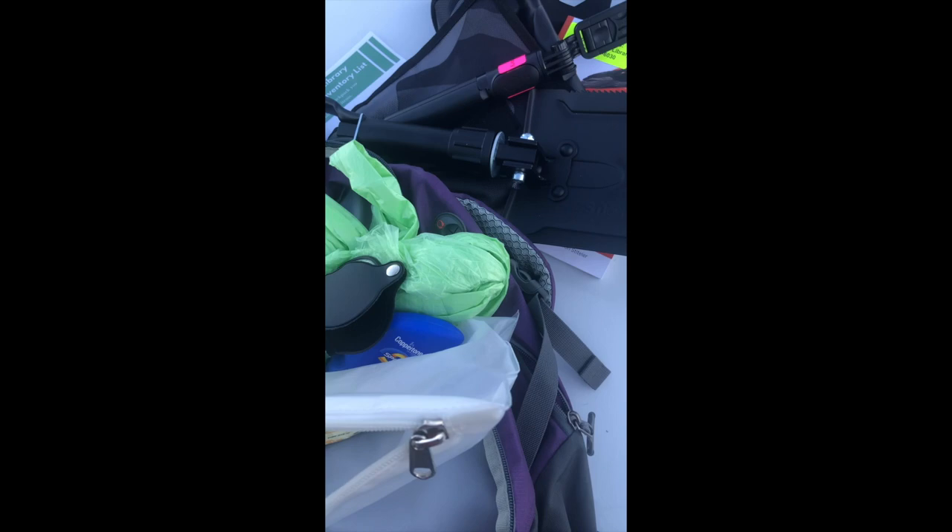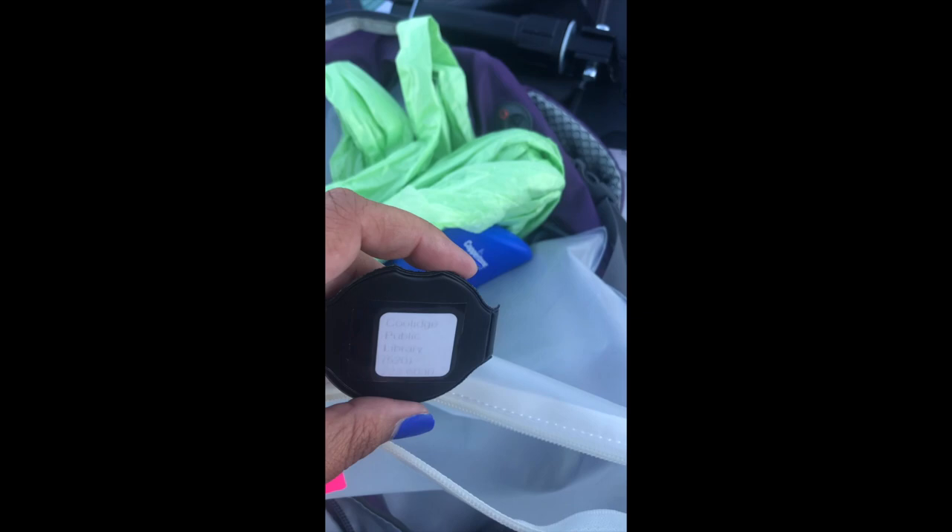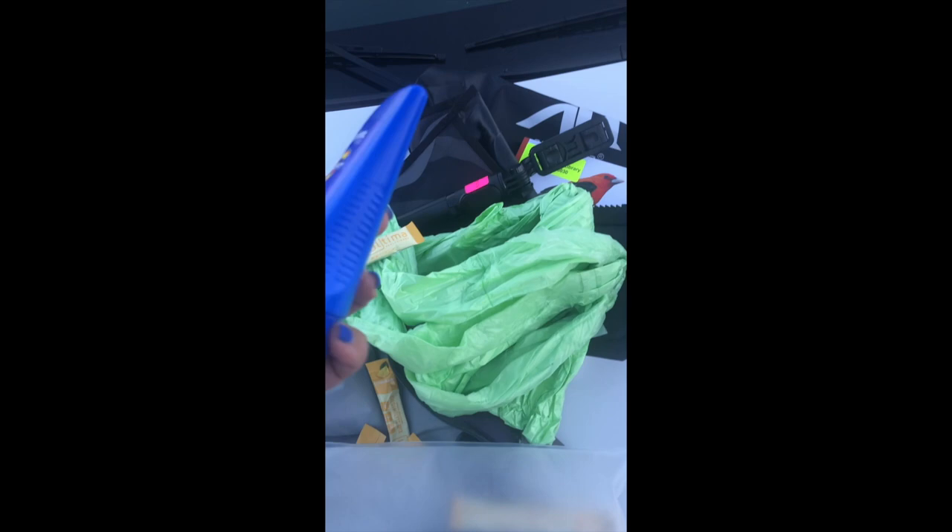And we've got a clock here — it's got a nice little clamp you can clamp on. So, all the items with the library's name and phone number on it, those things will go back to the library. But things like this, if you use them, it's okay — you don't even have to replace them. And the sunscreen is yours if you decide to use it. How neat is that?